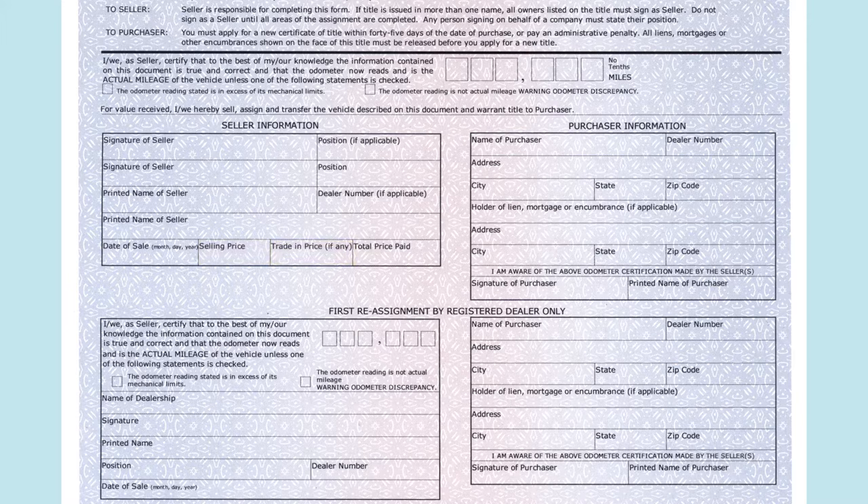The seller will also need to complete the purchaser information box. They must complete the name of purchaser and address information, along with the lien holder's name and address information, if applicable.